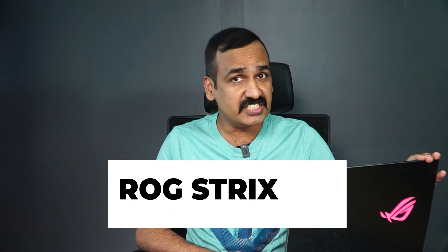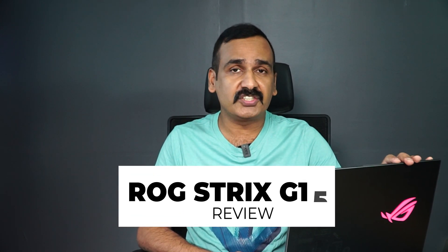Hello friends, welcome to Techniqued. In this video we're going to do a review of a powerful gaming laptop under the ROG series — the ROG Strix G15 2021 edition, announced with the Ryzen 9 5900HX variant. It's a powerhouse, coming with 16GB of RAM expandable to 32GB, an RTX 3070 with 8GB VRAM, either 512GB or 1TB SSD, a QHD display with 165Hz refresh rate, 3ms response time, and great battery life.